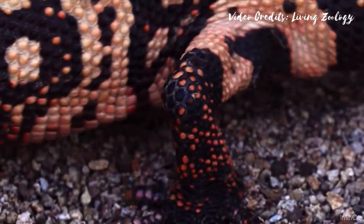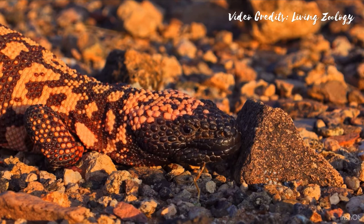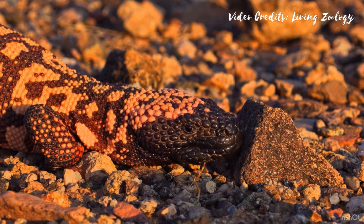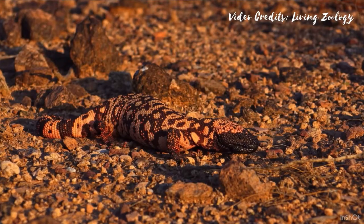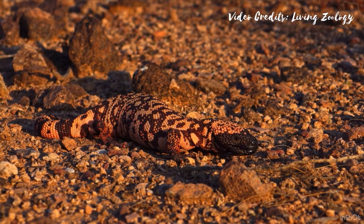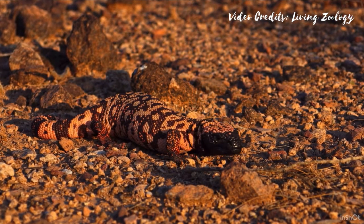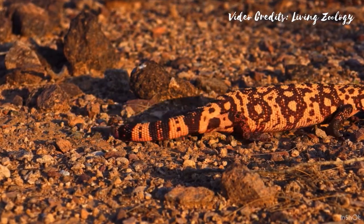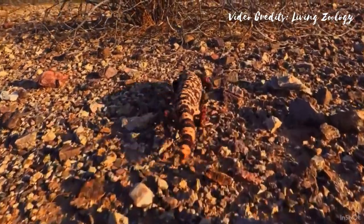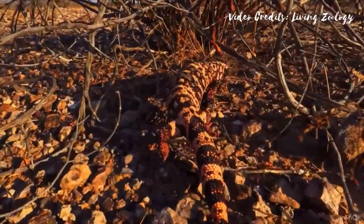Gila monsters are one of only a small number of venomous lizards. Rather than injecting venom through hollow fangs like venomous snakes, Gila monsters have enlarged grooved teeth in the lower jaw. When they bite, the powerful jaw chews the venom in through a chewing action, allowing the venom to get into the animal.